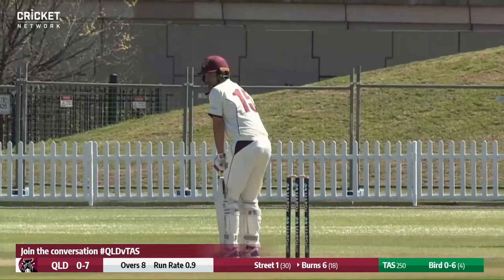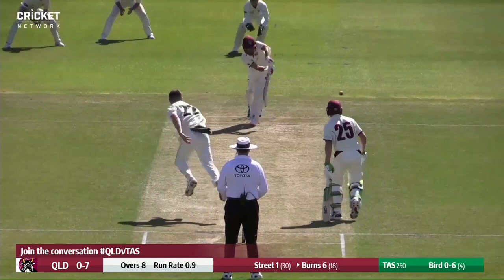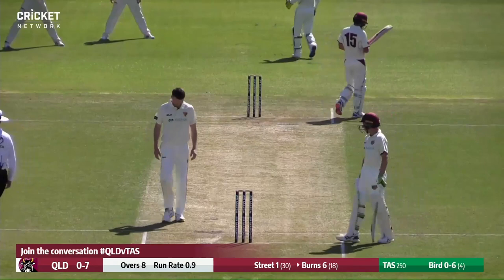Here we go, the first ball on day two. He is clipped nicely off the pads of Burns, but straight to square leg, and there is no run.